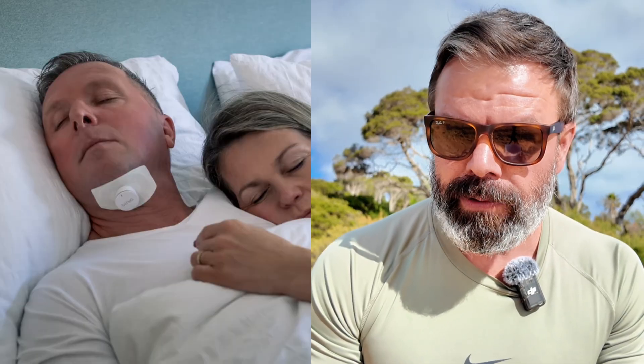G'day guys, it's your old mate Uncle Nico reporting on a sunny winter's day here in Melbourne. There's a new sleep apnea implant that's just been approved by the FDA — it's called Genio by Nixoa.